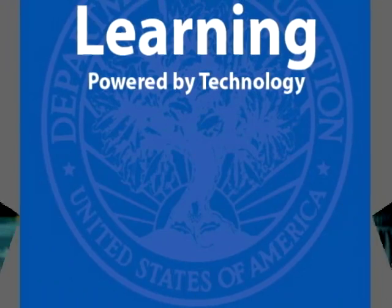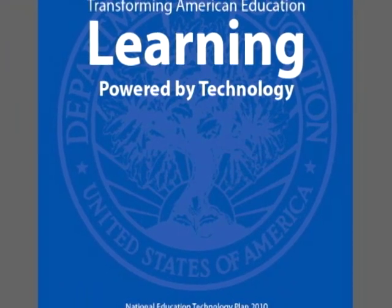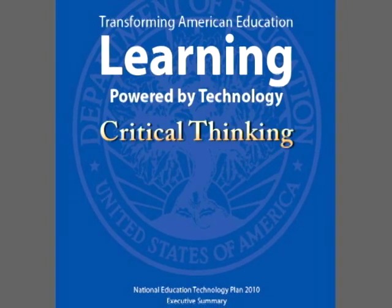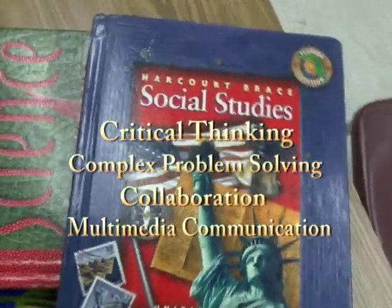The National Education Technology Plan emphasizes unprecedented opportunities for connected learning powered by technology. The plan outlines the need for 21st century competencies such as critical thinking, complex problem-solving, collaboration, and multimedia communication to be woven into all content areas.